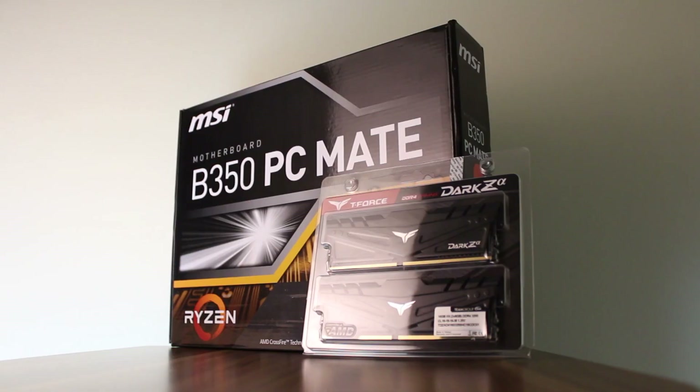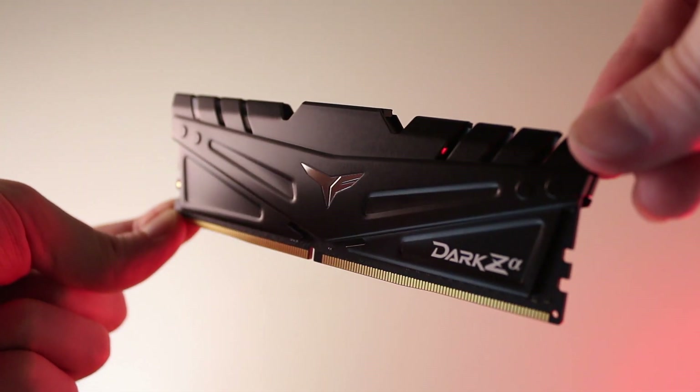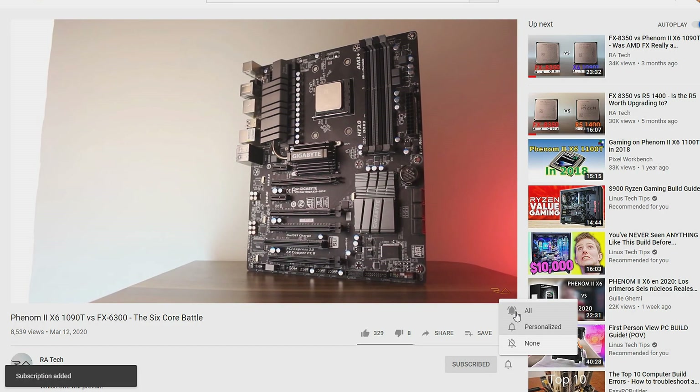I've been playing with the 1600 AF for quite some time now and I must say I got so impressed by the performance that I actually decided to get one myself. I already got the motherboard as well as the RAM — big thanks to Team Group for sending in the memory by the way. The CPU should arrive very soon and I just can't wait to compare it to my FX 8350 that I've been using since 2013. So if you'd like to see that comparison, be sure to subscribe and don't forget to turn on the notifications.